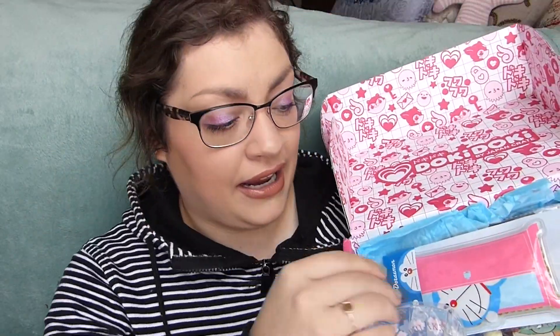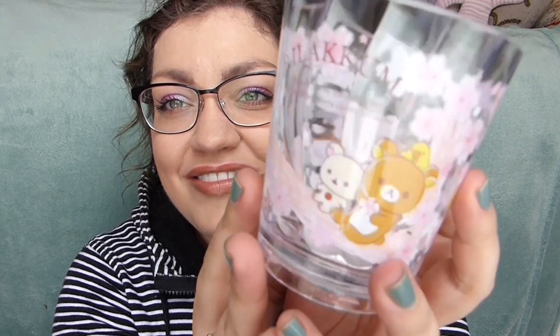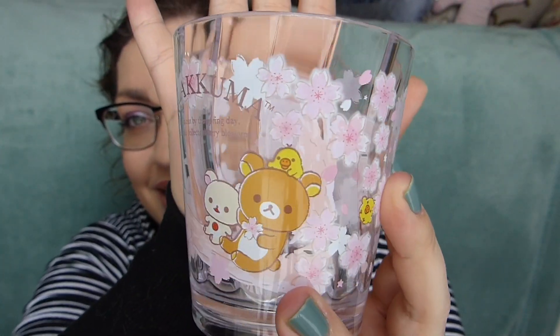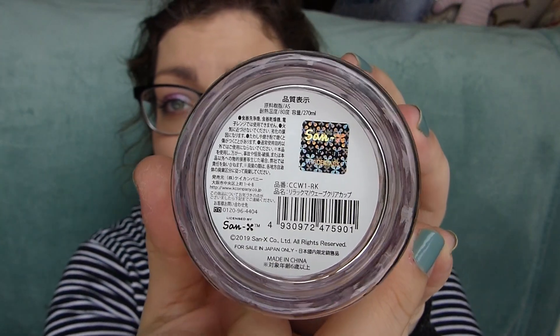Oh yeah, I forgot this was coming — it looks so pretty! It's a little plastic cup — I thought it was going to be glass — featuring Rilakkuma and Korilakkuma and Kiiroitori all watching the cherry blossom flowers. I love the texture on the cup, it looks really pretty. It says 'Rilakkuma drawn out by the spring day, Rilakkuma collects cherry blossoms.' Very cute. These are all official Sanrio-approved items, so that's nice.